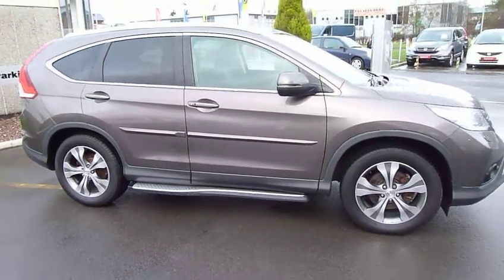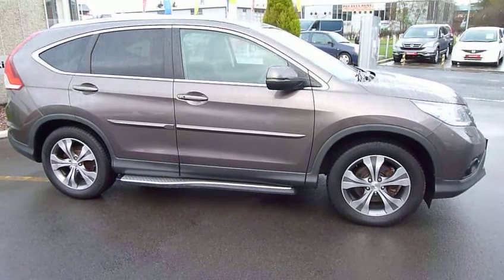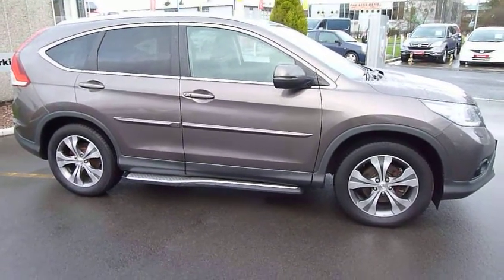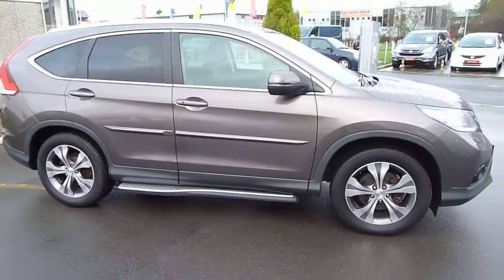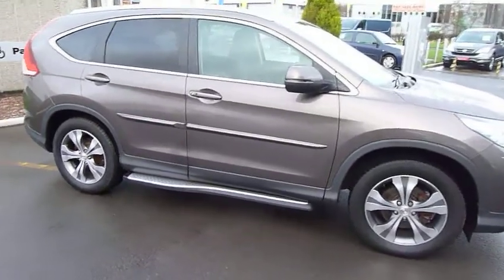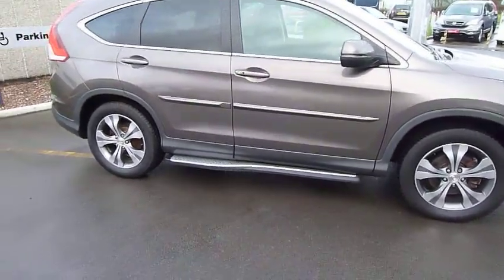Hello and welcome to the JT Hughes website. My name is Harvey and today I have for you a stylish 2.2 EX — that's the diesel CRV. This is the 2012 model onwards, a totally restyled car as you will see.